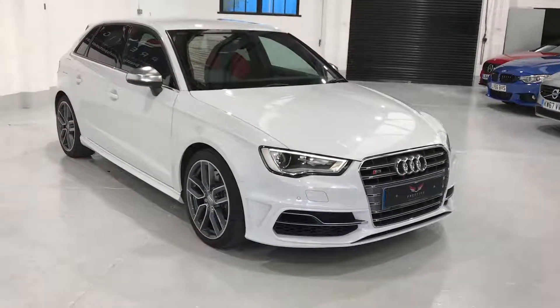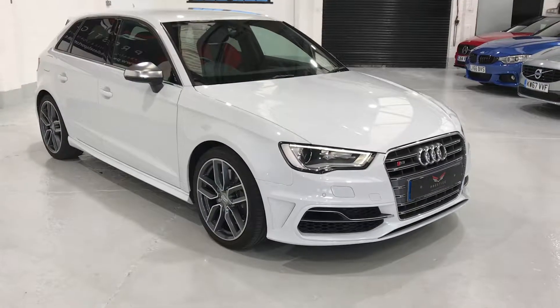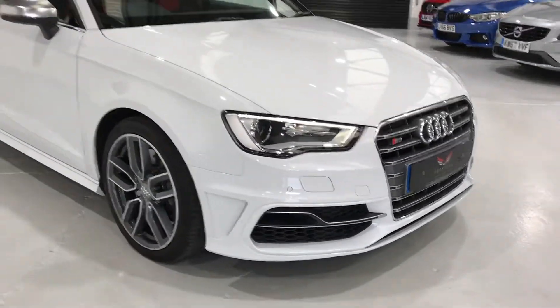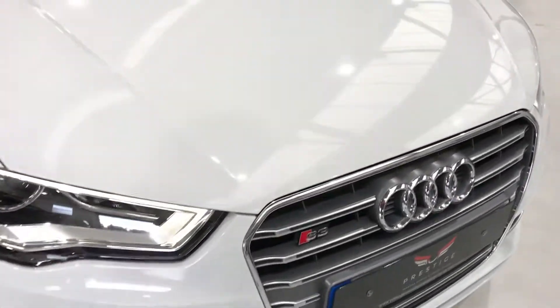And here we have the S3. It's a 5-door auto with the S-Tronic gearbox. It's in lovely condition. Has front parking sensors. No chipping to the bonnet.